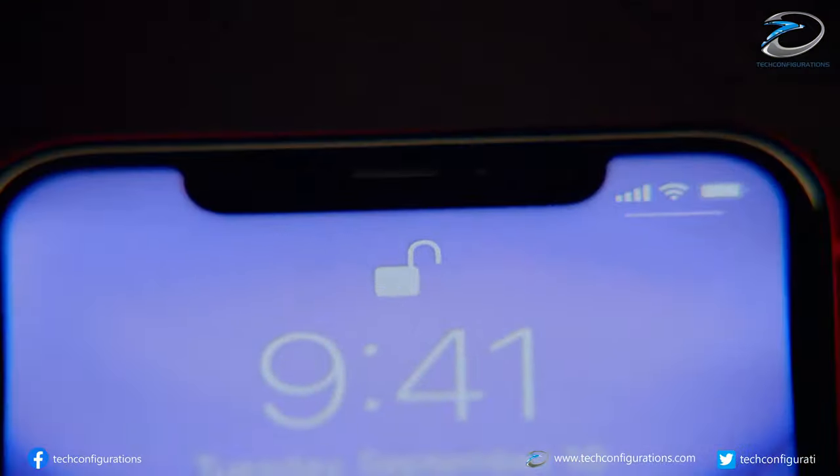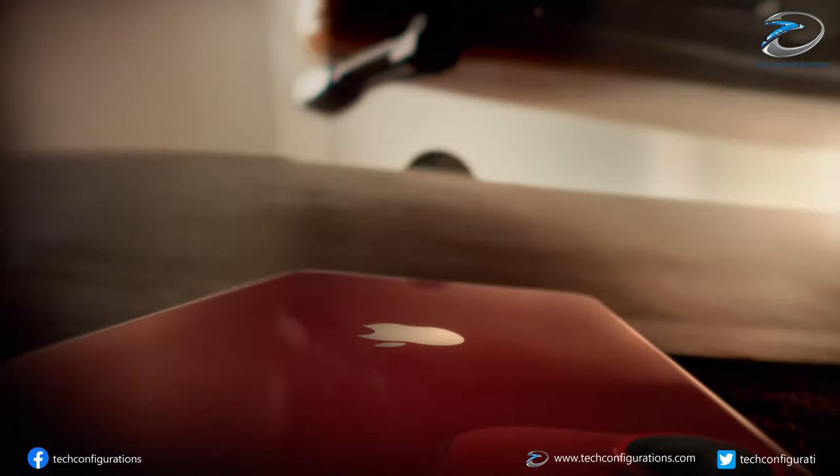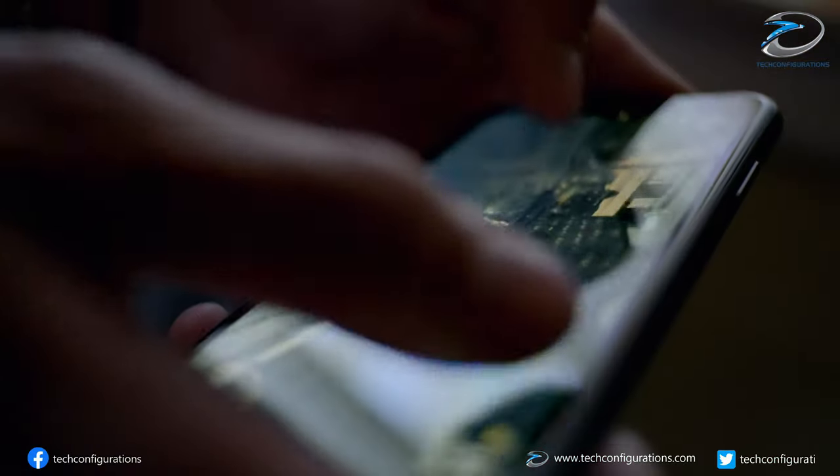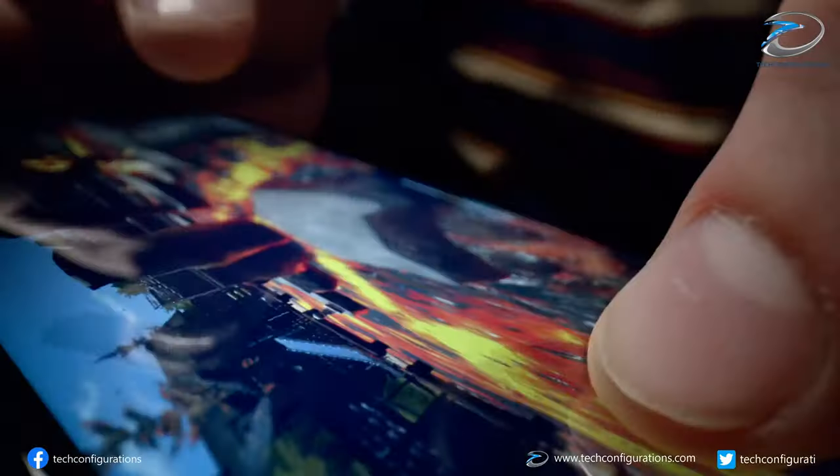From the launch of the iPhone X, Apple trashed the Touch ID and adopted Face ID technology. This move allowed Apple to increase the usable screen area, and by introducing the revolutionary notch and Face ID, they marked the beginning of a new era of facial recognition.